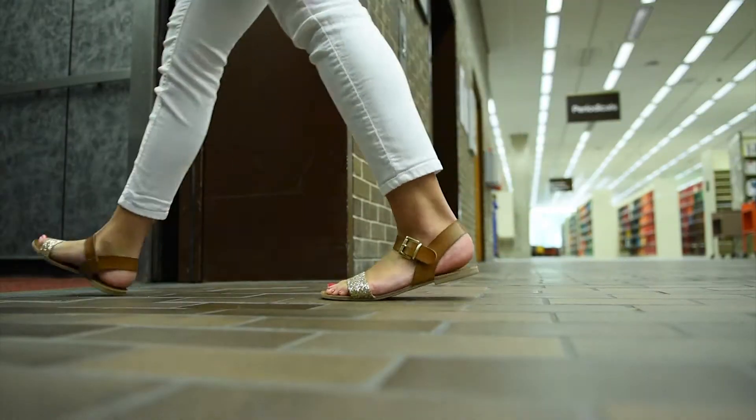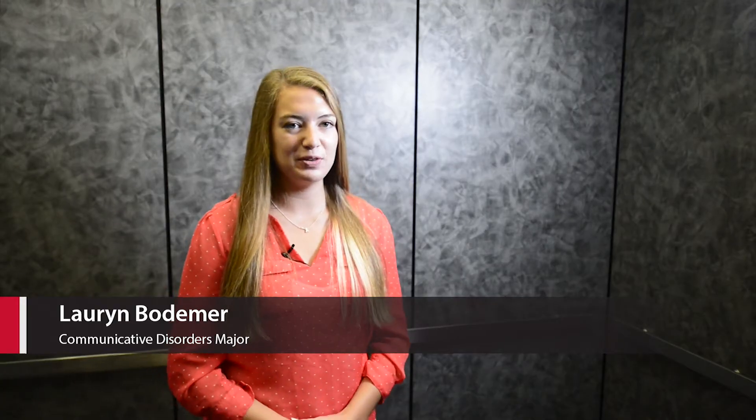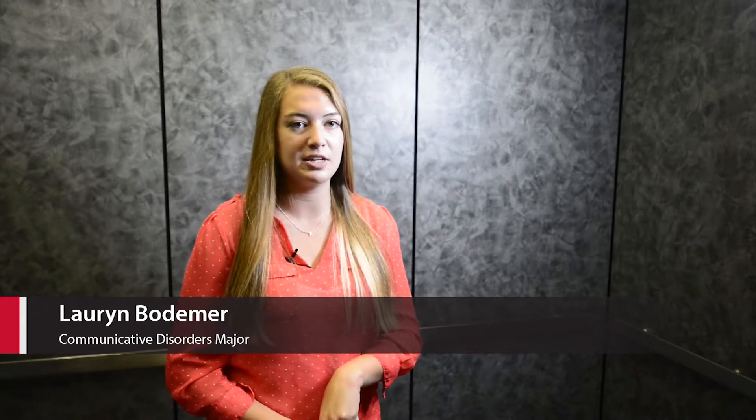My name is Lauren Bodemer. I'm a senior in the Communicative Disorders department here at NIU. My research is focused on gathering normative speech data from 21-month-olds using a potentially informative measure called syllable structure level. I'm working with Dr. Shira Morris from the School of Allied Health and Communicative Disorders.